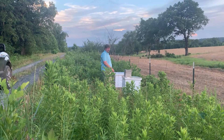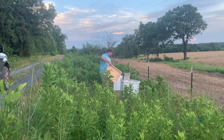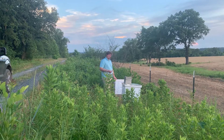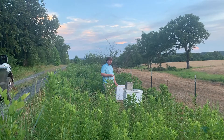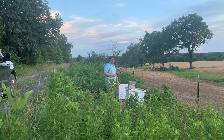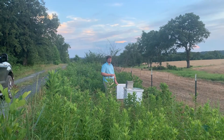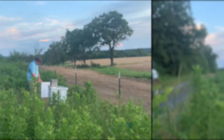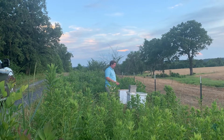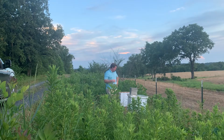This hive right here has been doing really well. This other one is having some troubles, but we're going to work through that. I think I'd really like to let nature take its course and let them grow into a queen for themselves — I think that's what's going to happen. The hive that is doing well is drawing out a lot of comb, and I'm going to have to put another box on them. These guys are really doing good.